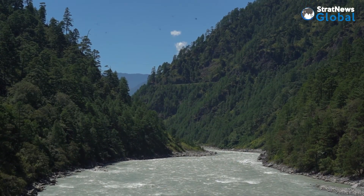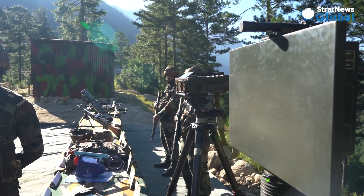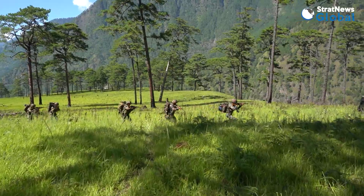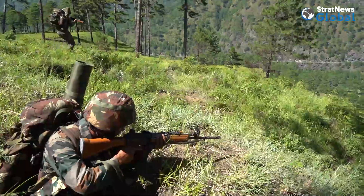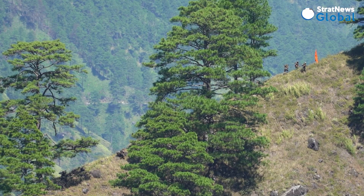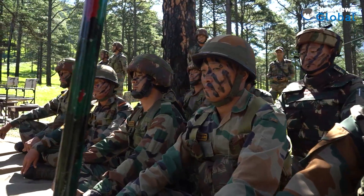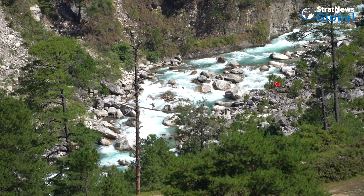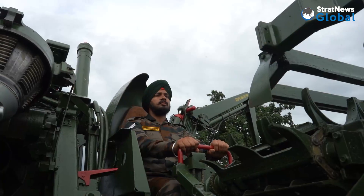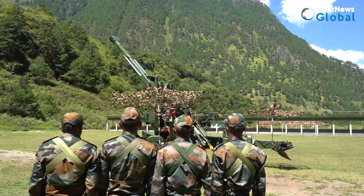Since then, much water has flowed down the Lohit. The ground soldier is far better equipped and looked after. Units practice different maneuvers relentlessly. We witness a battalion assault exercise near Dong village. Mountain warfare demands extreme fitness as well as agility of mind and support of artillery firepower, now available aplenty in the sector.